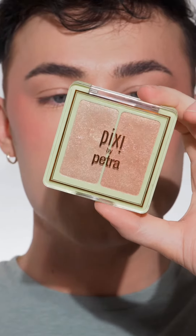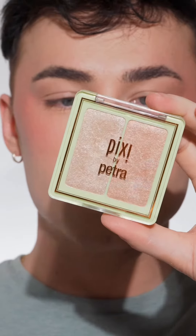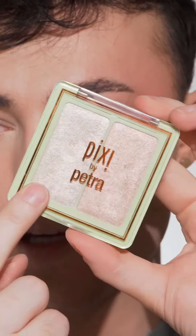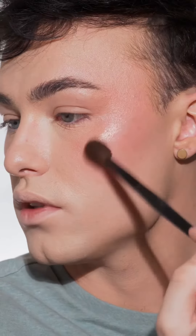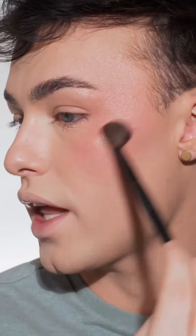For highlighter, I'm going to use the Pixi Glowy Duo in shade Subtle Sunrise. I think I'm going to go with this champagne shade. I haven't used this highlighter in so long — because look how beautiful that is. Look at that glow. It's not too glittery; it has a little bit of glitter in it, but it's not that noticeable. And this retails for only $9.